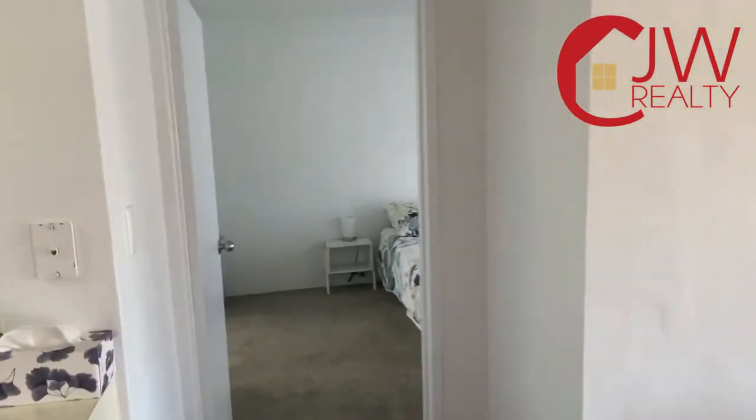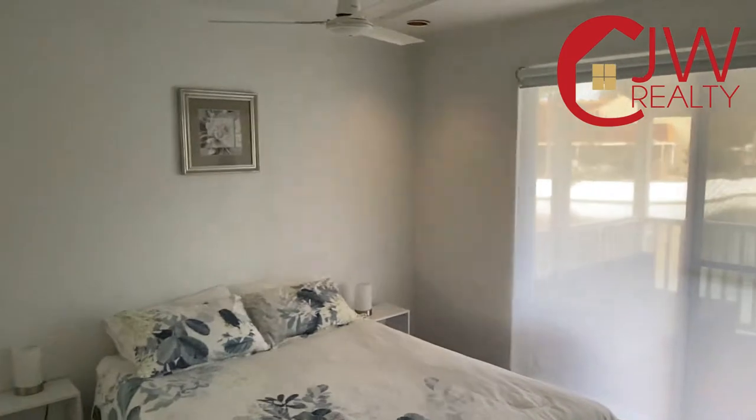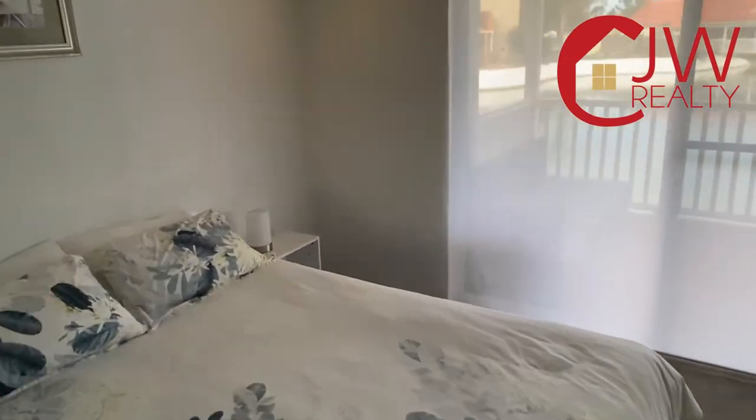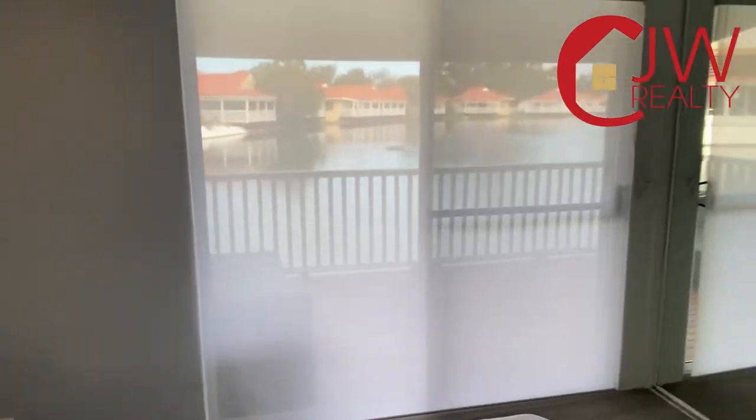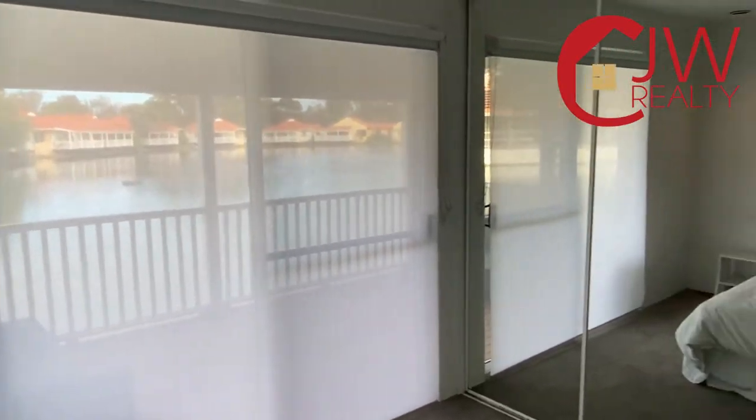If peaceful serenity is what you're after, you have to look at this property. It's very well priced for what it's worth in South Yunderup with a water view like that. You'll have seen the reverse cycle air conditioner and fans throughout all of the bedrooms.